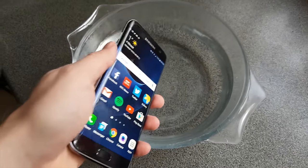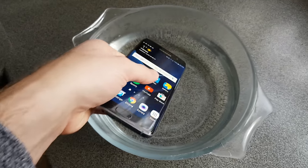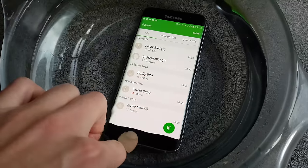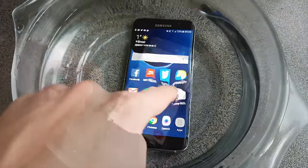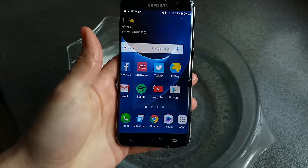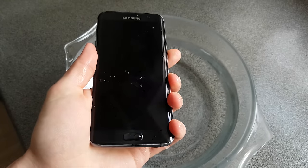The S7 is now IP68 dust and waterproof, which means you can use it in the bath, shower, or in the rain, as long as you don't exceed one meter depth for 30 minutes. So of the three features we wanted to see return from the Galaxy S5, we've got expandable storage and waterproofing — but alas, no removable battery. Two out of three ain't bad.